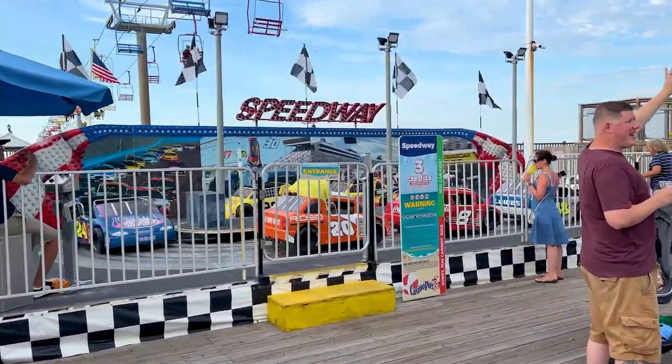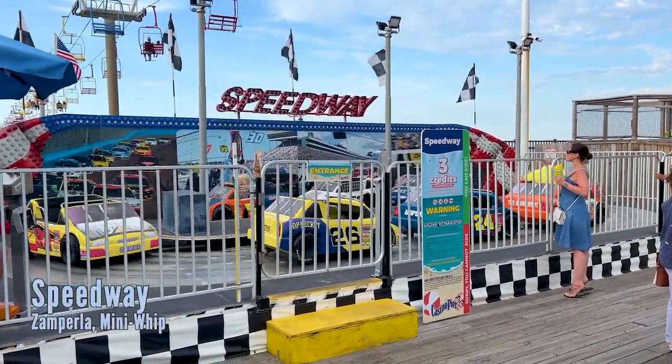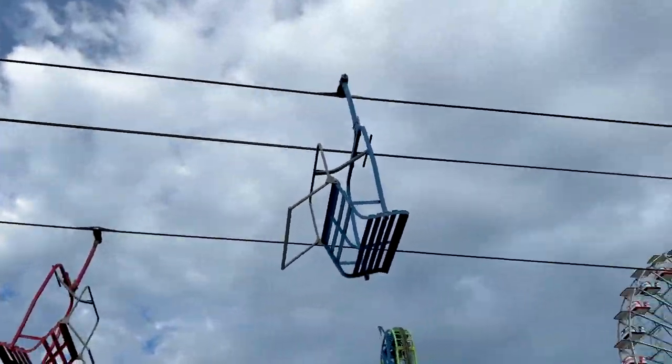The final ride that adults can also ride is the Speedway, which is like a mini Whip ride — just as fun as a big one from my experience riding a couple of these. And the chairlift is right over all these rides, which is a fun view.